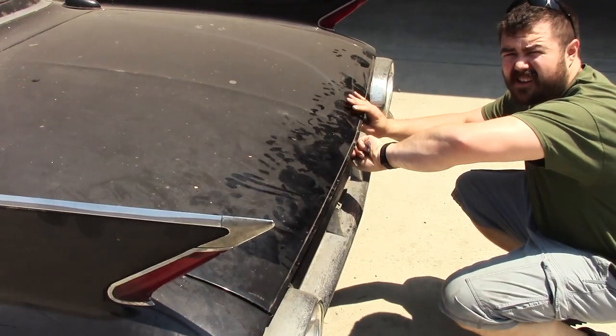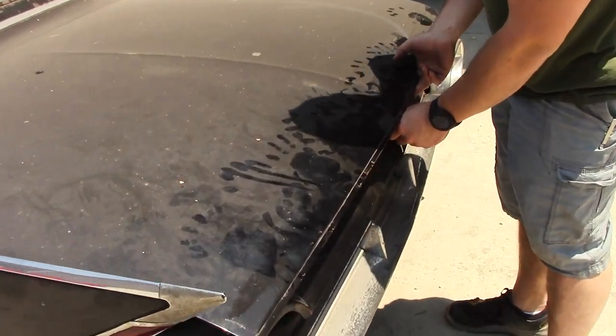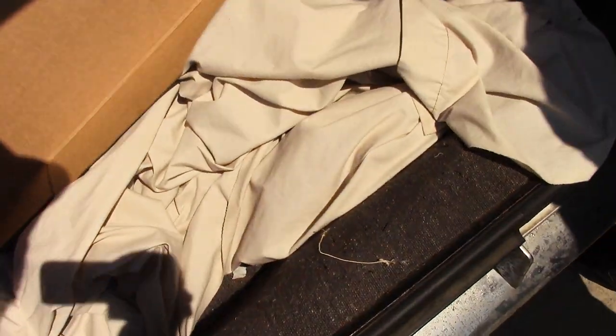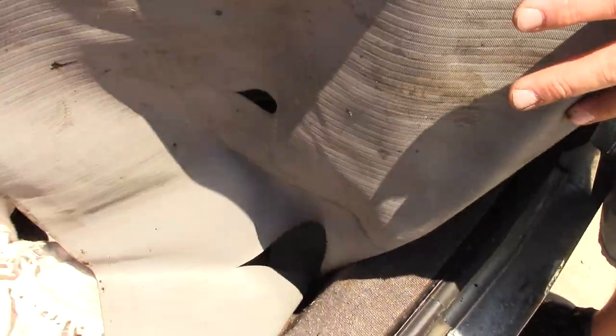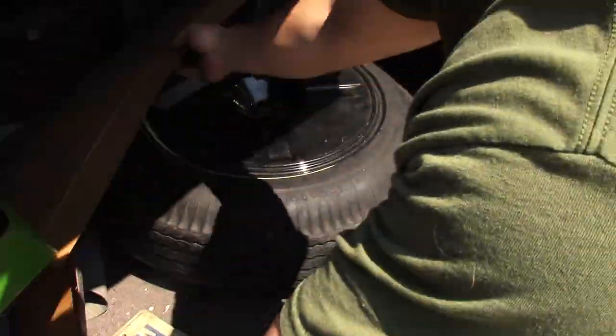Let's pop the trunk — we were told there might be some mysterious stuff in there. We have a piece of cardboard, a box top, a toilet paper sheet, upholstery leather, nylon, a full-size spare with a spare cover, a tire cover, and more license plates.